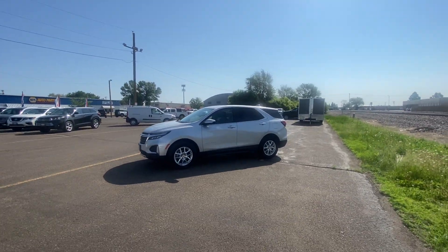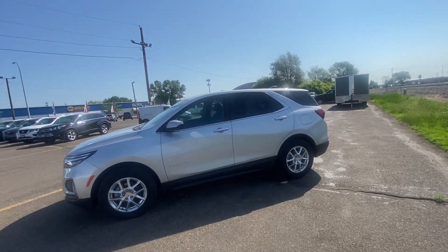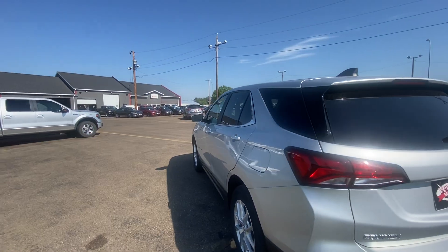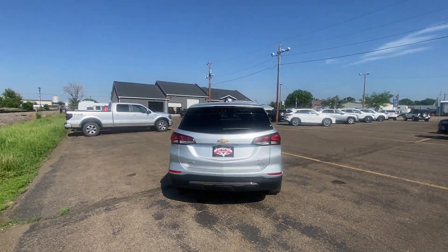Hello, Nate here from Veracity Motors at 1701 East Main Avenue in Bismarck. Today I've got for you our 2022 Chevy Equinox LT. We're going to start off on the outside of this vehicle and then hop into the interior — we're going to go over all the exterior features on the outside first.